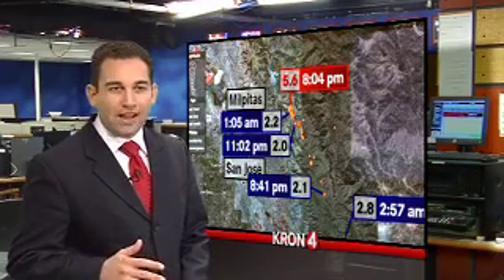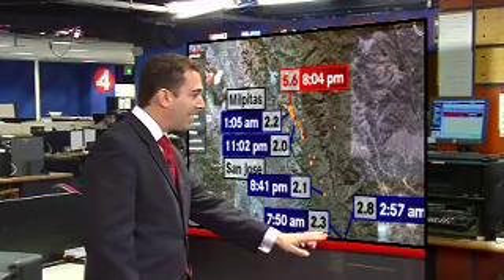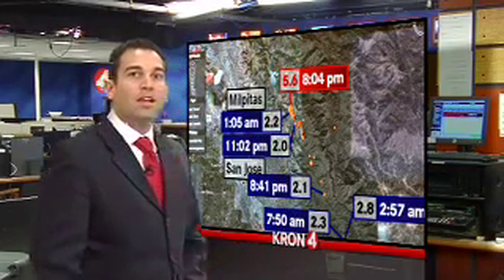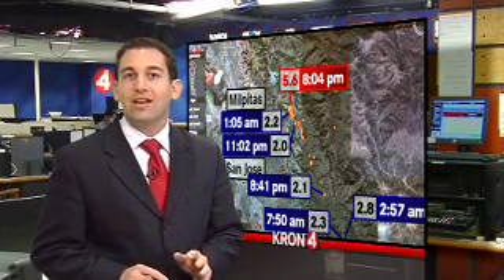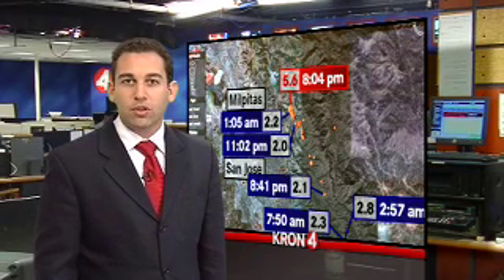There was another one following that, just around 7:50 in the morning — a 2.3 that was also all the way down here toward the southern end of this line of small earthquakes. Those are just a few of the aftershocks. In all, the U.S. Geological Survey tallied 41 aftershocks from this one earthquake. Jonathan Bloom, KRON4 News.